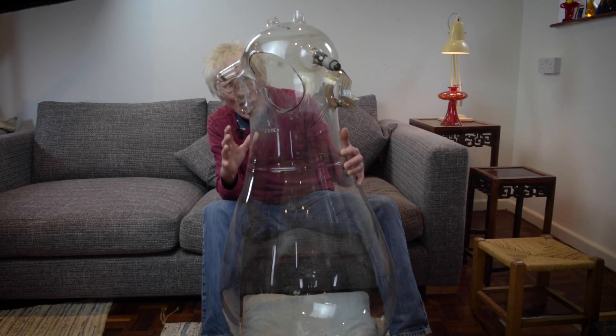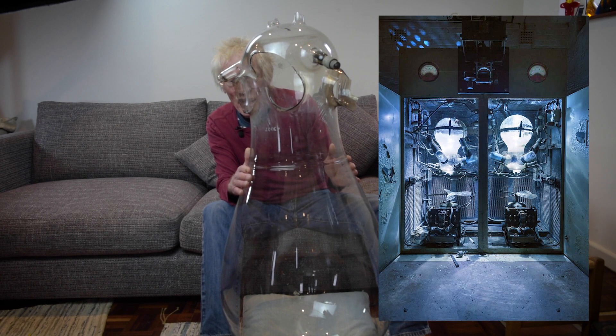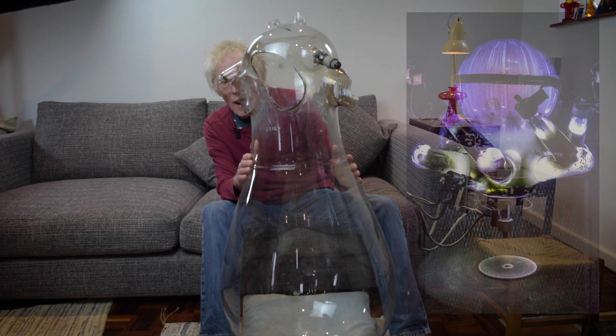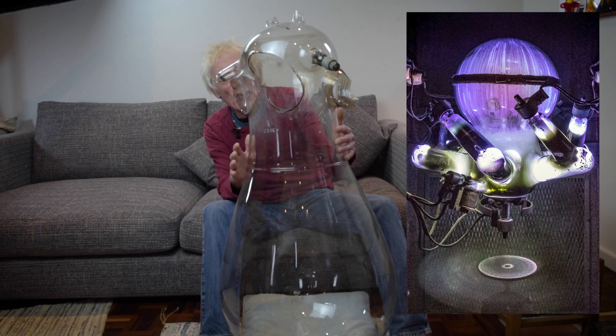When they were on, they emitted this sort of eerie glow, and one of them appeared in an episode of Doctor Who, shot in the rectifier room at Good Street Station. It played the part of an alien brain, cast for its eerie glow.